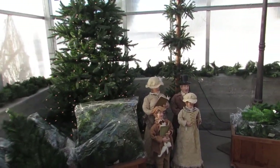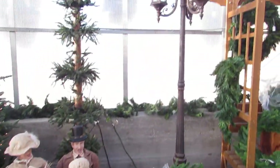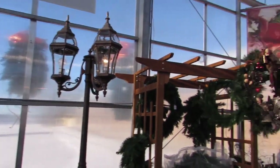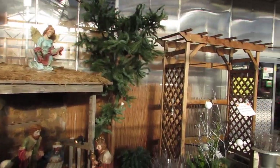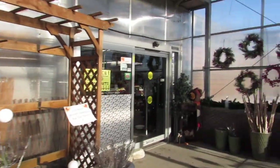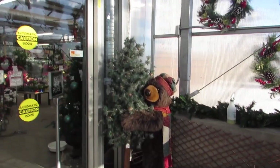I love the carolers. Aren't those nice? Pretty. Very nice. Okay, let's go see what they got. Oh, look at the bear with the tree. Isn't that cute?